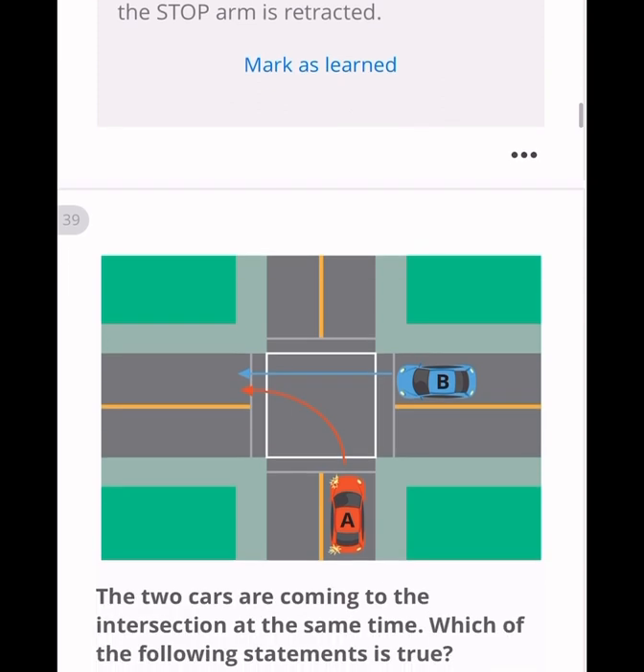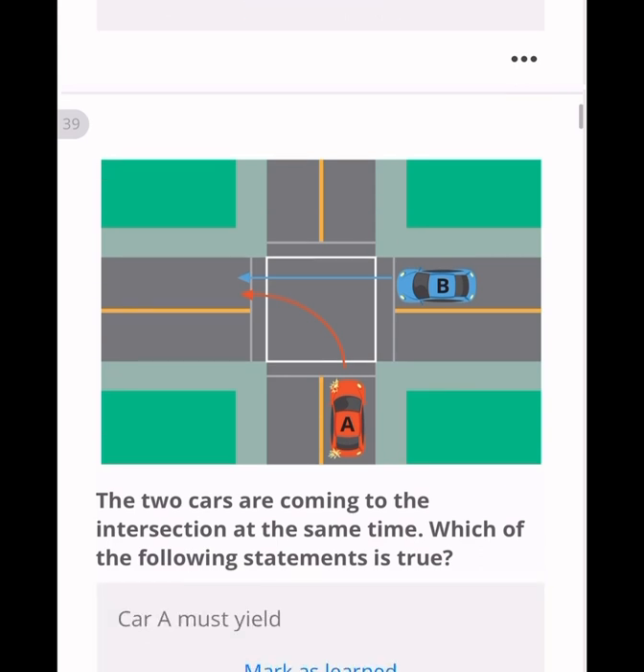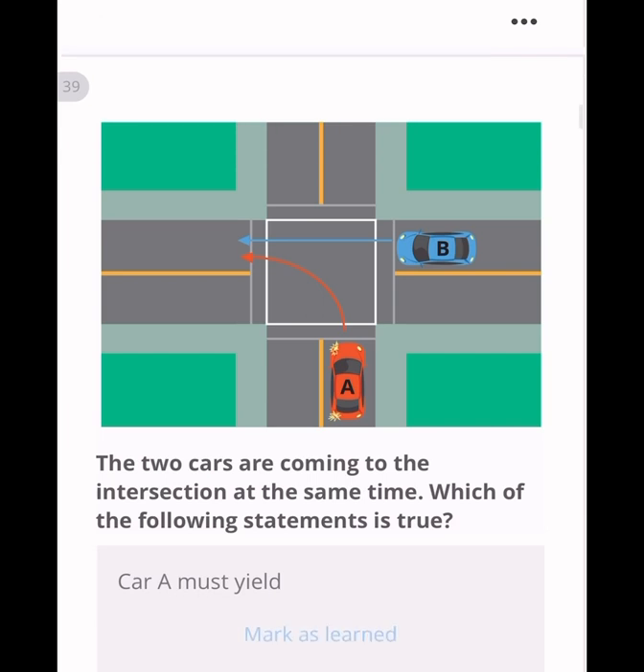Two cars arrive at an intersection at the same time. The car going straight (car B) goes first, then car A can turn left. Car A must always yield first to the straight-going vehicle.